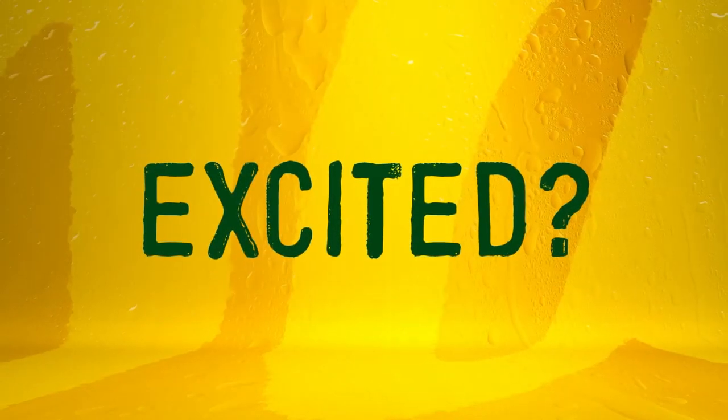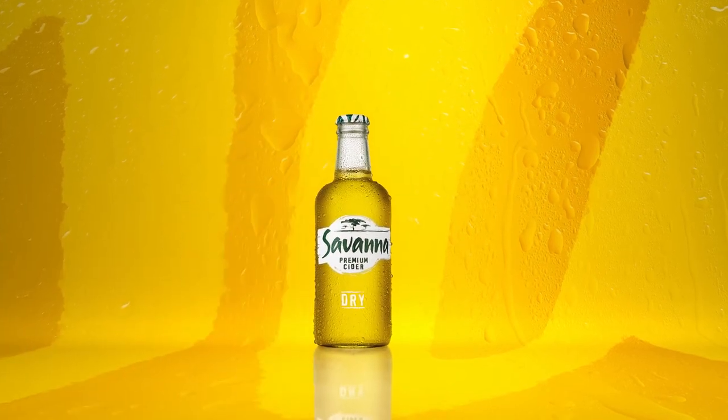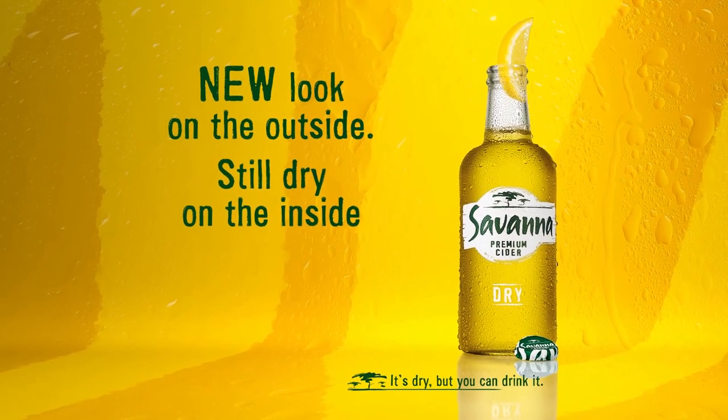Excited? Well, don't keep it bottled up. Spread the word and let the world know that Savannah Premium Cider is new on the outside, still dry on the inside. Savannah. It's dry, but you can drink it.